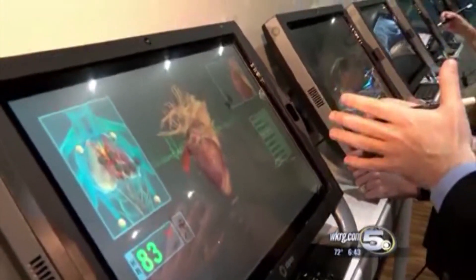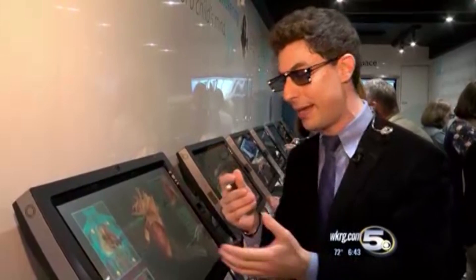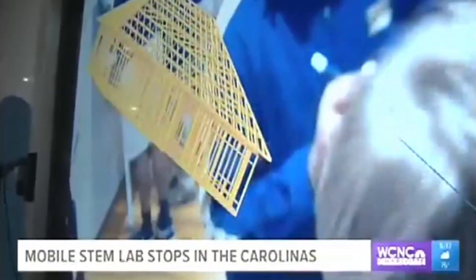Z-Space is a VR-AR — virtual reality, augmented reality — combination, using glasses, a pen, and a three-dimensional screen. With a pair of these glasses and this pen, the virtual world comes to life, giving these Salutatoril middle school students the opportunity to learn together.